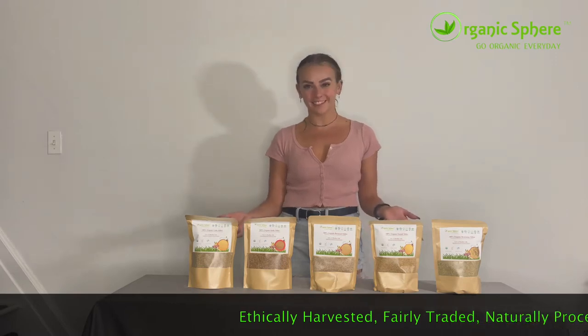Hi, my name is Kayla, and today I'm here to show you some of my favorite products from Organic Sphere. Here I have with me five different varieties of millets.